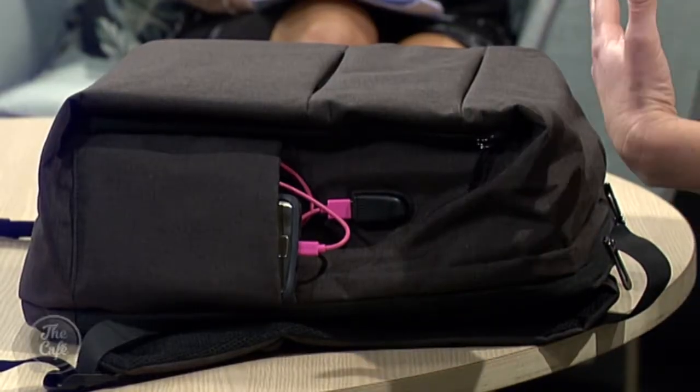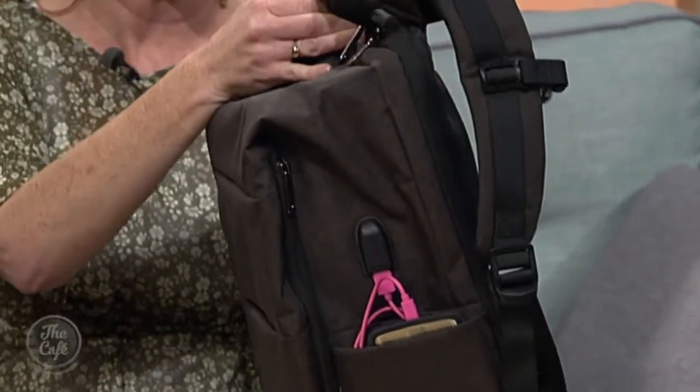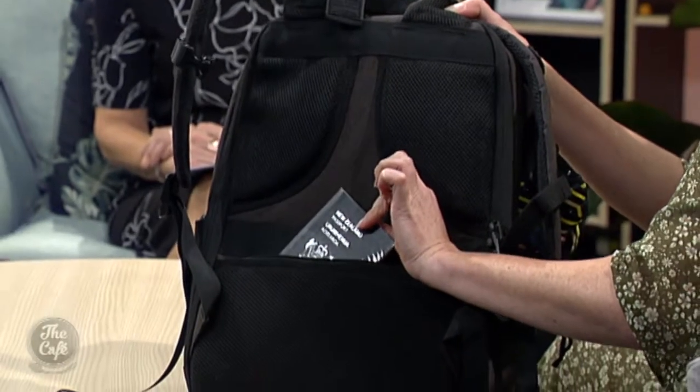We've got time for one more accessory, and it must be the backpack. When I've looked at bags to travel with in the past, I've looked for size — but of course you get to the front of the customs queue and you're scrambling to find things. So the designers of this wanted something compact but with a lot of space on the inside. I want to show you the back of it first — it has a really great luggage strap and also an anti-theft pocket in the back, so that's where you want to keep your valuables.